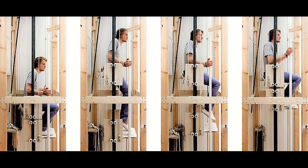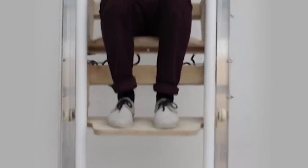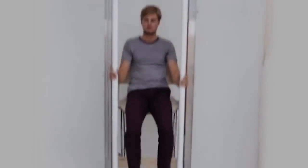If you become fatigued, just take a break, and the system will hold you securely in place. To descend, just pull down on the rails to be gently lowered.